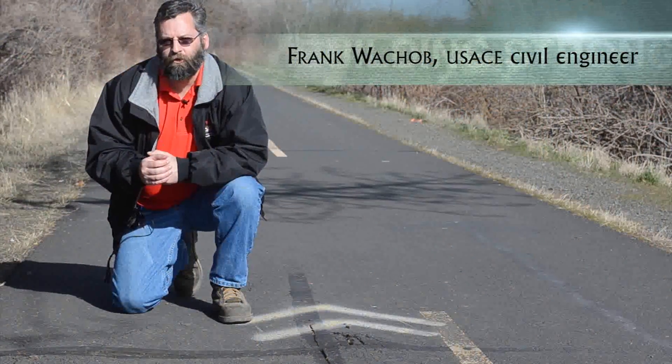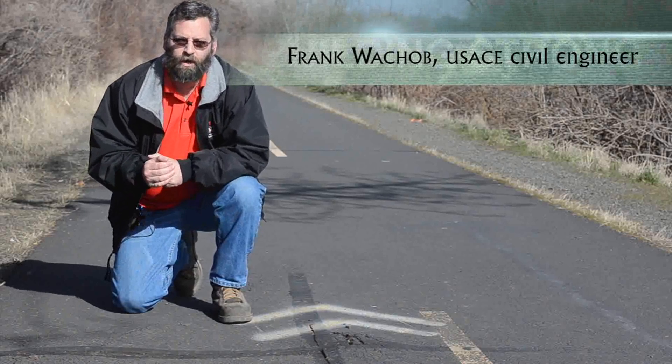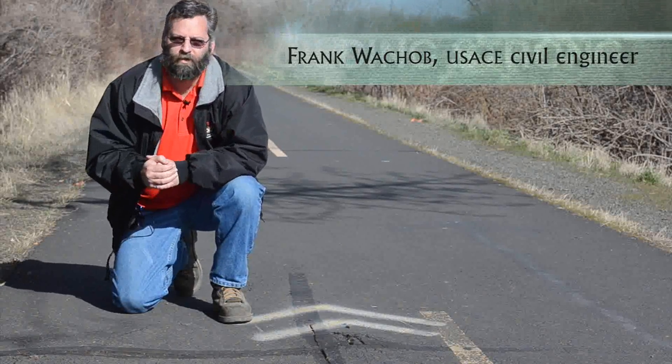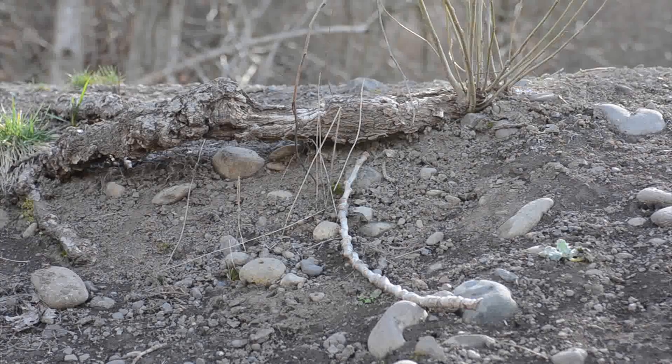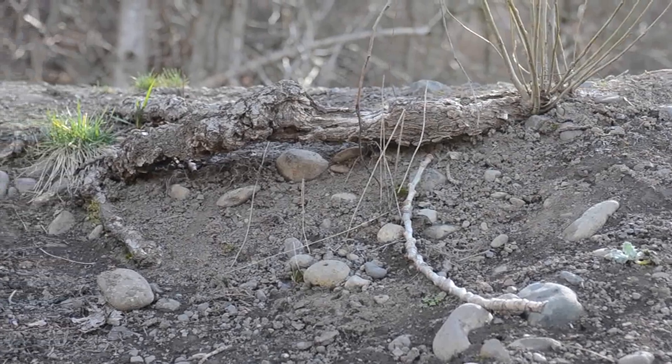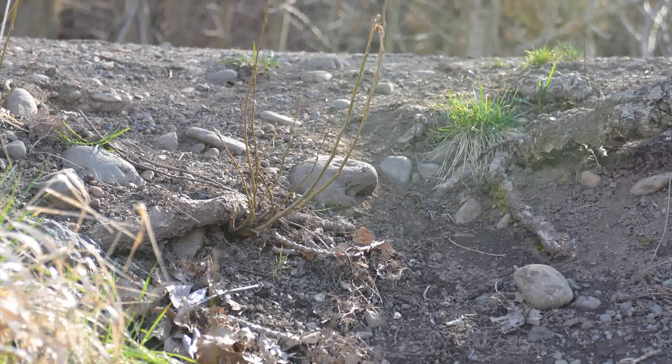The roots of the trees have already encroached through the levee cross section, as you can see with the cracks in the trail. These roots are making their way over to the water's edge. As these roots — as the trees die and the roots get old and begin to decay — there is a possibility that they can start to shrink as they decay and open up pathways where water can actually start squeezing through the cross section.